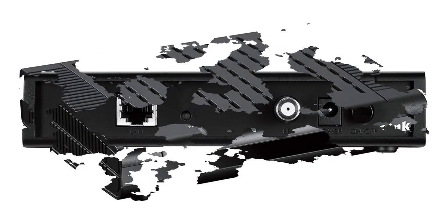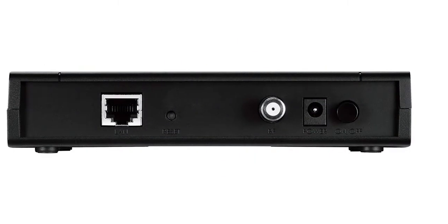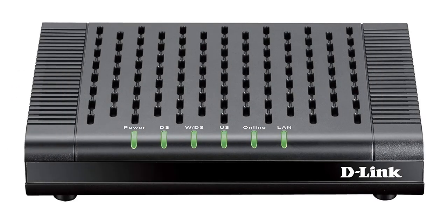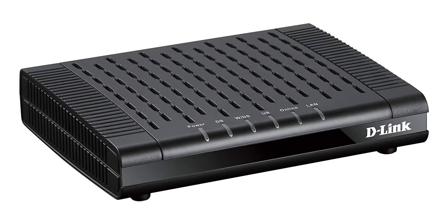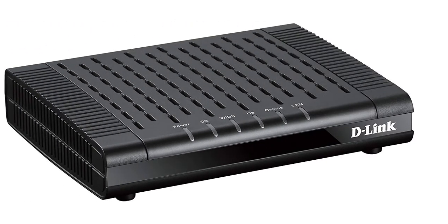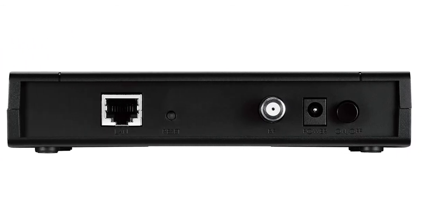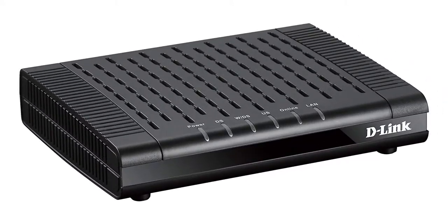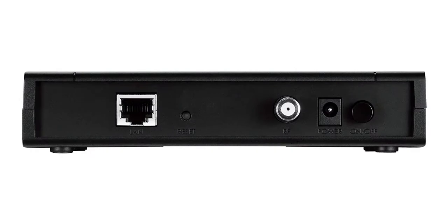The D-Link DCM-301 is a good cable modem that will work well for anyone who uses Comcast, Time Warner Cable, or Cox. If you subscribe to a high-tier plan, you can expect this modem to give you access to very high speeds. Of course, you should double-check your provider's compatibility list to ensure it supports the DCM-301, as those lists do change over time. With good speeds and a fast boot time, the DCM-301 is a good pick.